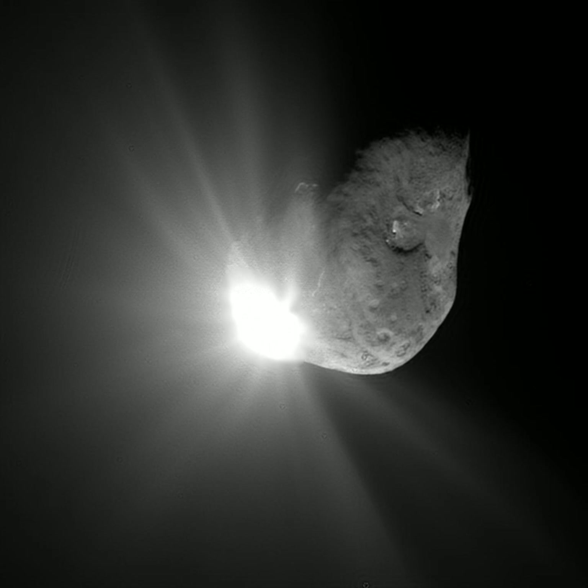Fear of comets as acts of God and signs of impending doom was highest in Europe from AD 1200 to 1650. The year after the Great Comet of 1618, Gothard Arthousius published a pamphlet stating that it was a sign that the Day of Judgment was near. He listed ten pages of comet-related disasters, including earthquakes, floods, changes in river courses, hail storms, hot and dry weather, poor harvests, epidemics, war and treason, and high prices. By 1700 most scholars concluded that such events occurred whether a comet was seen or not.